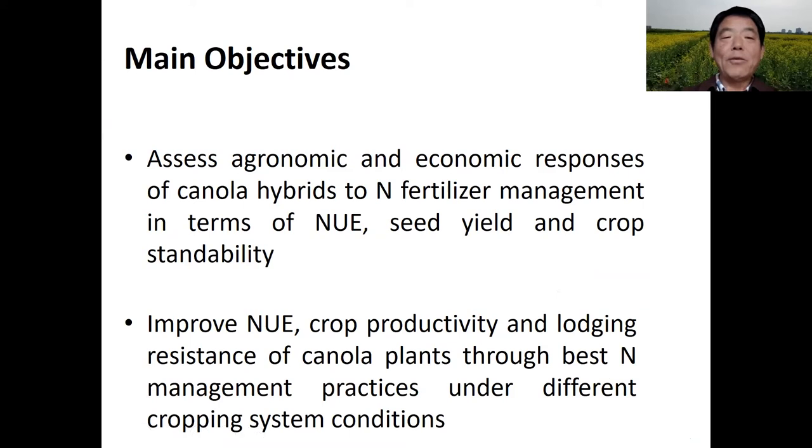We designed this field experiment with four main objectives. Here I show two of them. First, to assess agronomic and economic responses of canola hybrids to nitrogen fertilizer management — we assessed nitrogen use efficiency, yield response, and crop sustainability. Second, to improve nitrogen use efficiency, crop productivity, and lodging resistance through the best nitrogen management practices in different cropping systems.